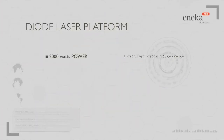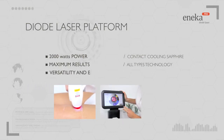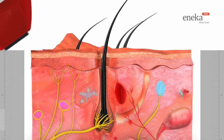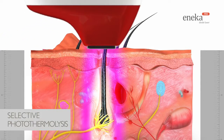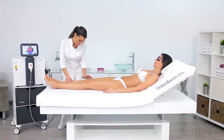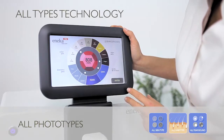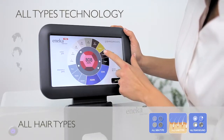2,000 watts power — maximum results, versatility and effectiveness. Following the principle of selective photothermolysis, the melanin absorbs the light causing the hair bulb to be destroyed. Eneco Pro diode laser maximises the safety and effectiveness of the treatment on all skin photo types and all hair types all year round, thanks to its all types technology.